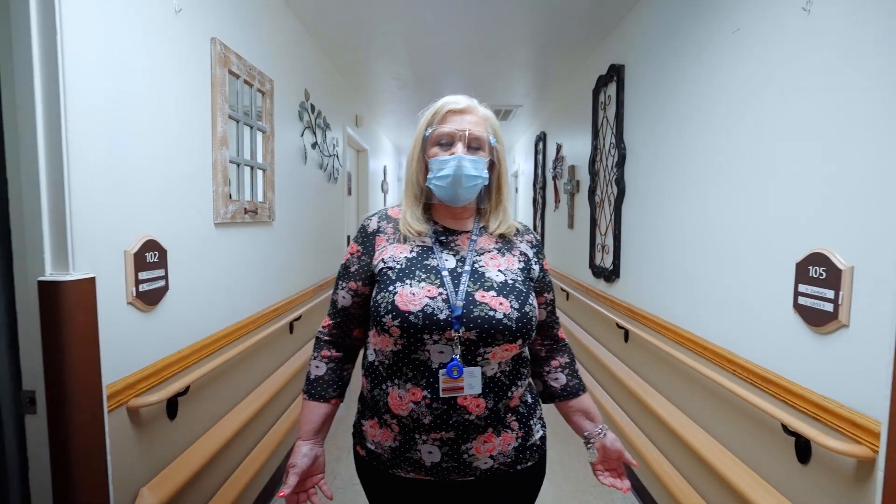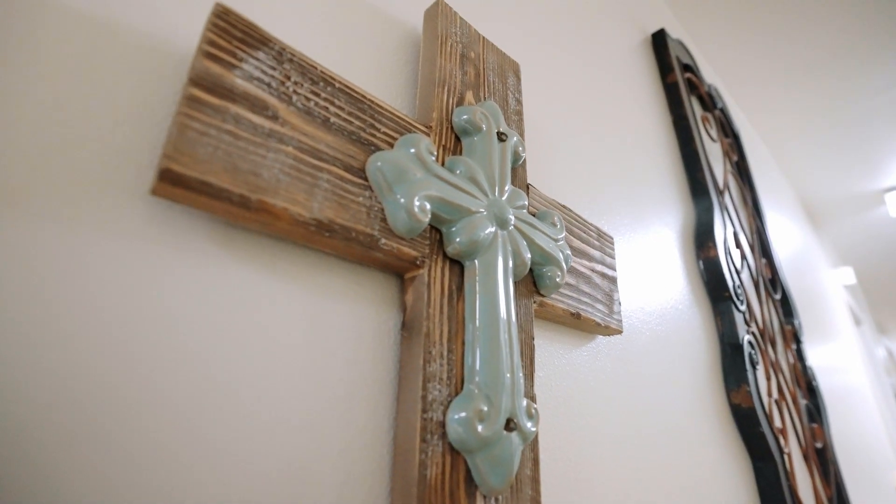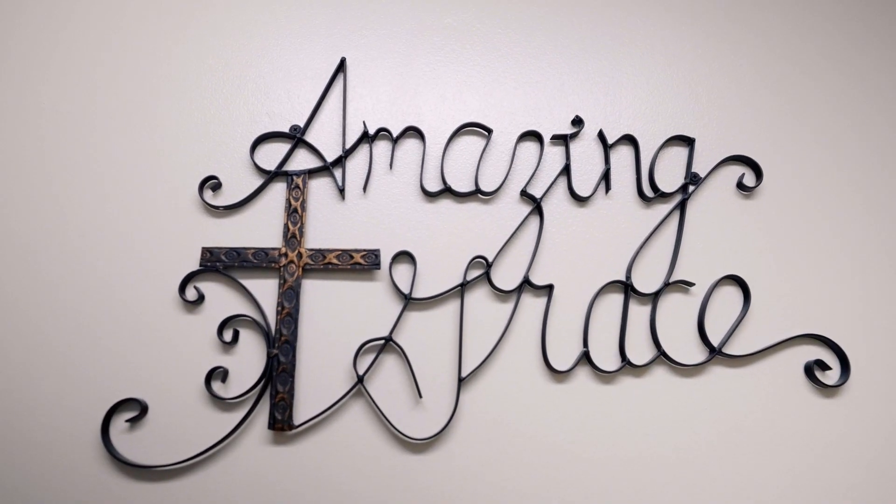Here on this hall is our East Wing. A family donated decorations a few years ago, and we call it the Angel Wing.